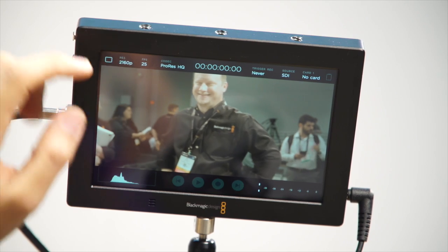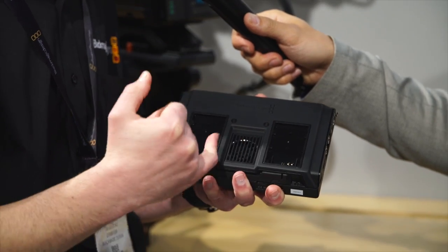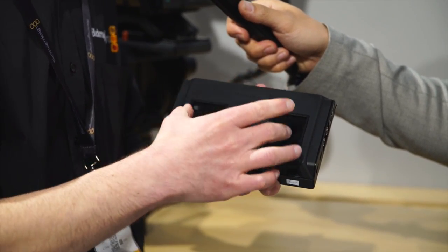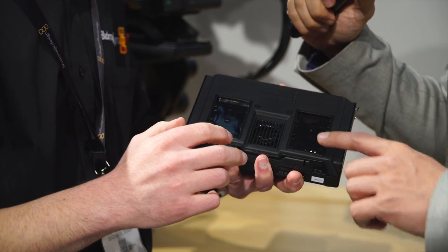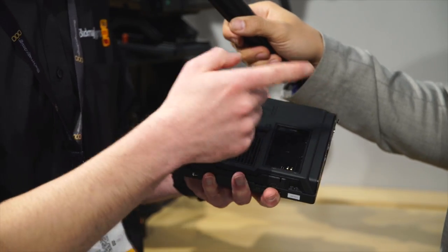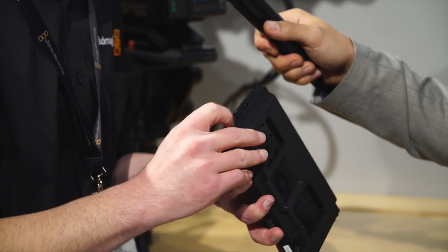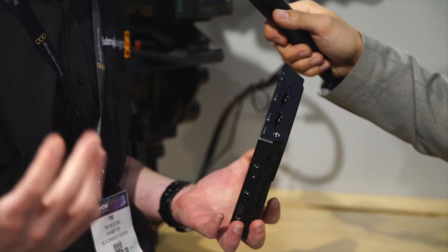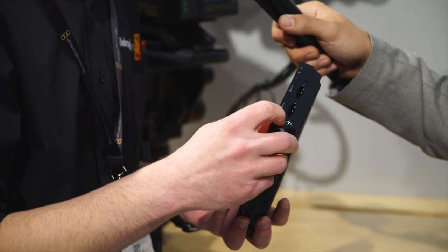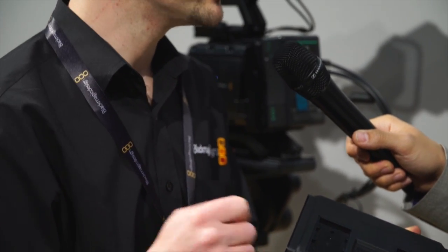What about powering? Powering is on the side — it's a 12-volt power input if you're using an external power pack, and on the rear it uses two Canon LP-E6 batteries, the same as in the 5D. You can run these simultaneously. If you have 12-volt power coming in — maybe from a V-lock battery — it also charges the batteries on the back, giving you redundancy in case you need to change power.